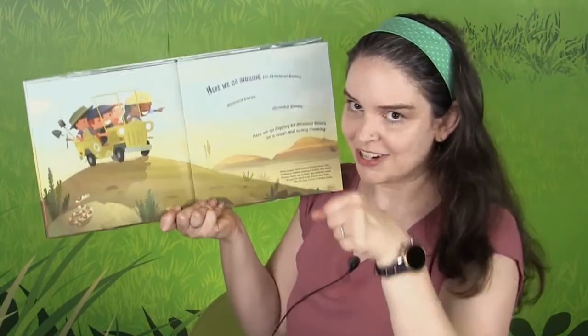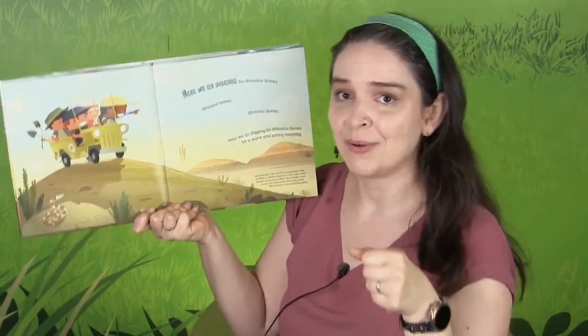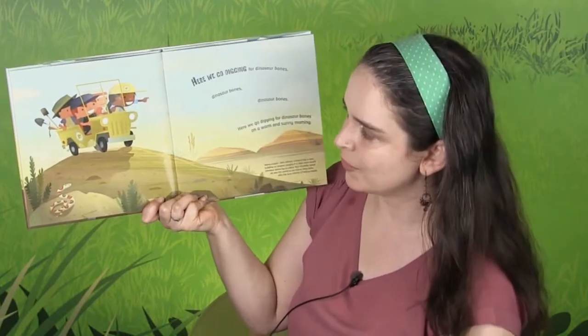We're driving over — get ready to drive. Here We Go Digging for Dinosaur Bones, Dinosaur Bones, Dinosaur Bones. Here We Go Digging for Dinosaur Bones on a warm and sunny morning.